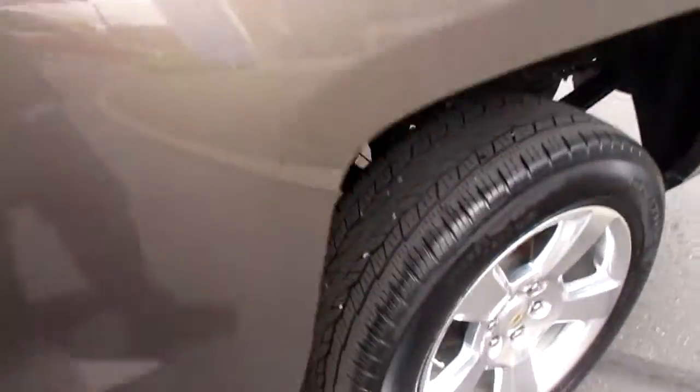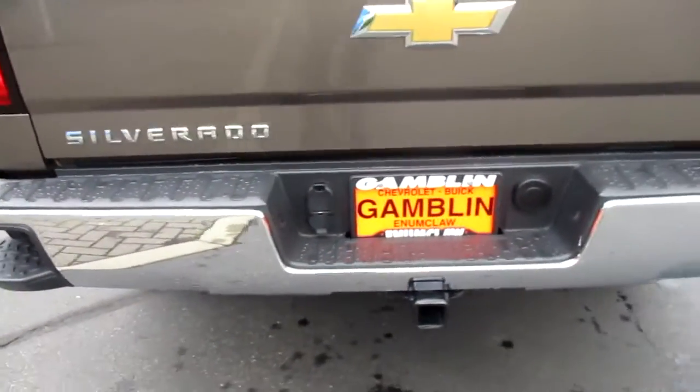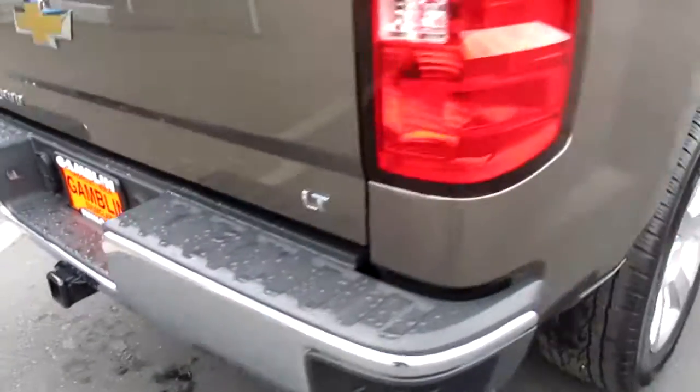It's got a bed liner. I'm going to show the wheels there. Rear corner step for access to the trunk a little bit easier. Tie-down gear for whatever you're hauling.